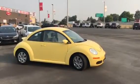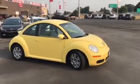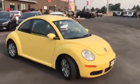Hi Julie, my name is Cody. I work here at Young Kia in Layton. I just wanted to make a quick little video for you of this Volkswagen Beetle you're interested in.